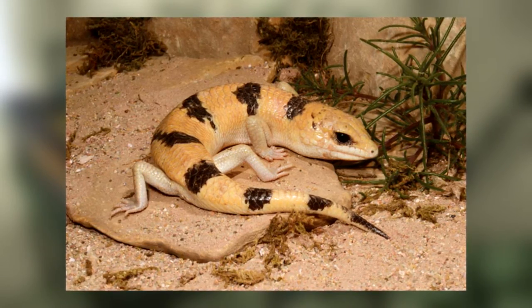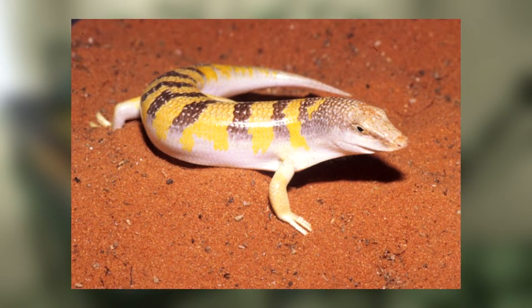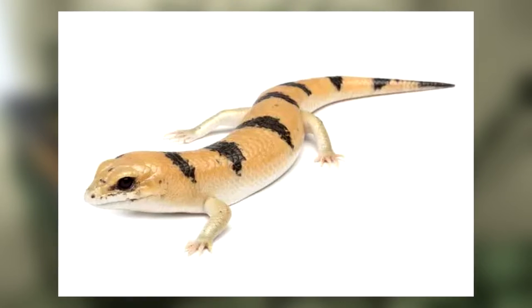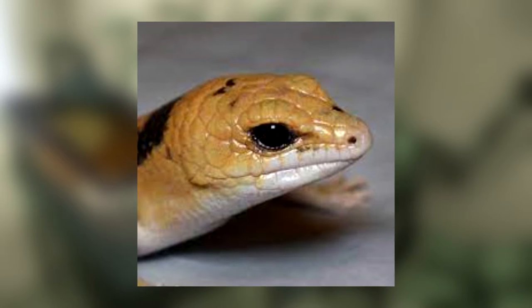Anatomically, they're comparable to a sandfish skink. This is mostly due to the fact that this build is very good for burrowing. They're able to just completely disappear in any loose substrate you leave them on. By their ears are large, pointed scales that act as a shield to prevent sand from falling in.